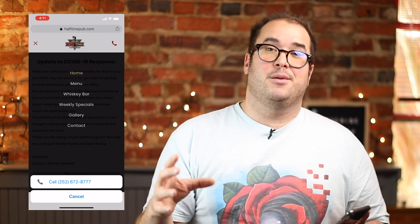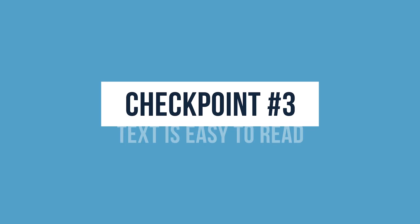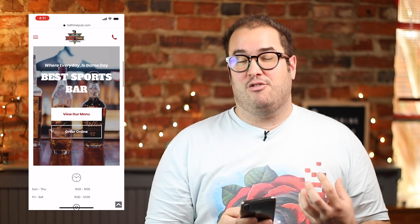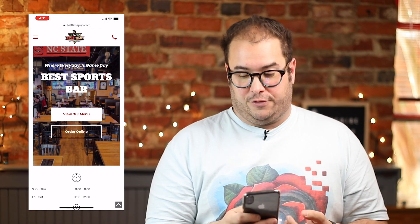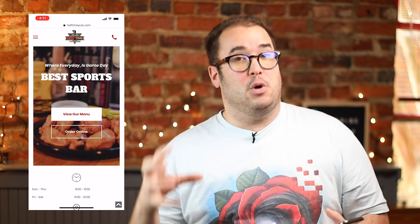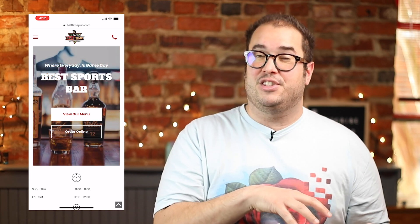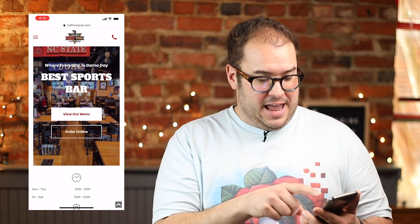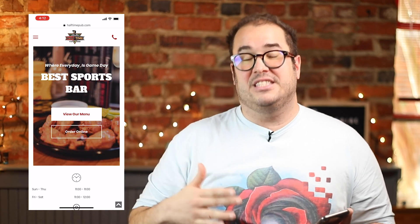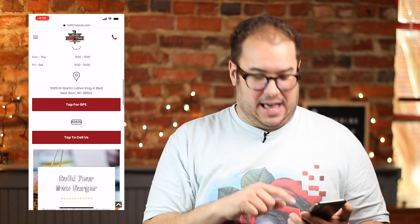The third thing to consider is that the text is legible. One thing we don't want to do is place text on backgrounds that are very hard to read. You'll notice here where it says 'best sports bar' — it's in larger, bold type, and even though there's an image there it's easier to read. There's also what we call an overlay on top of that image, which darkens it up so the text is a little bit easier to read.